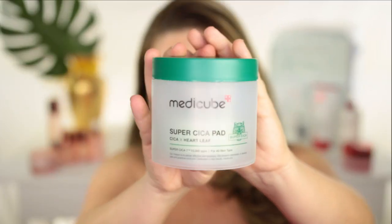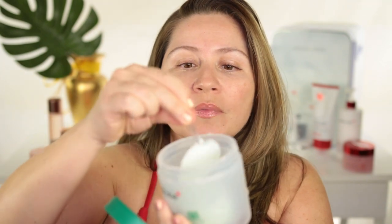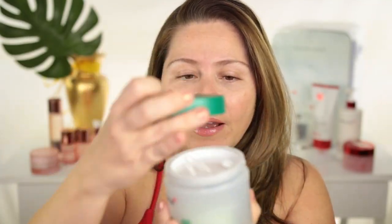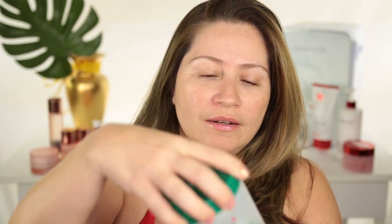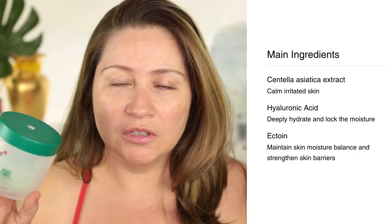This is their Super Cica Pad. The packaging of all the products is really good, and I love that they have a little tweezer so you can pick up the product without having to put your hand on it. This is lasting me forever and it does not dry out like a lot of similar products I've purchased in the past — by the time I got halfway through those, they were dried. With this one, you just pick it up, take it out, and after you're done put it back so you never lose the lid. I'll put some ingredient highlights on the screen because I have a lot of products to talk about.